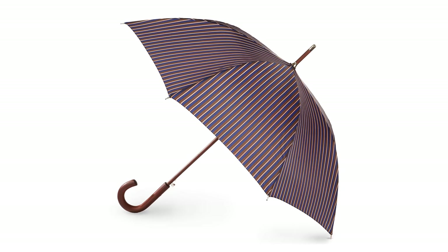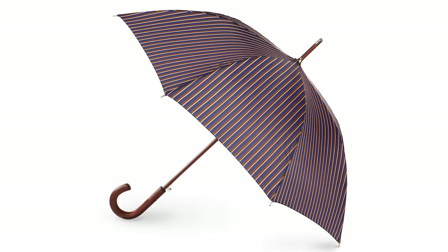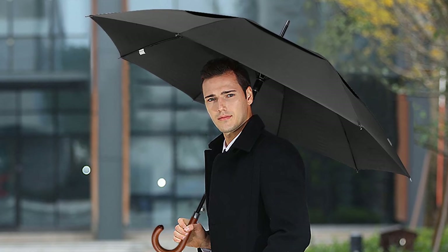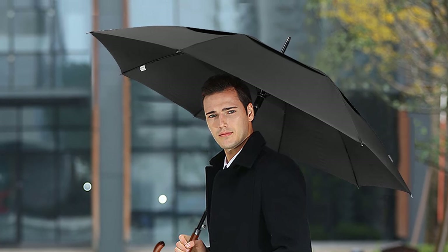This handy umbrella will keep you dry and cool from door to door wherever you go. Strong yet lightweight, it is a perfect companion against sunny, windy, rainy, or stormy weather. It is backed up with the manufacturer's excellent reputation since 1970 and a lifetime replacement warranty.